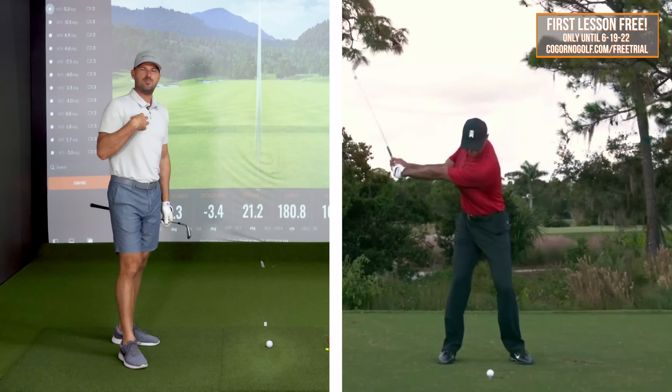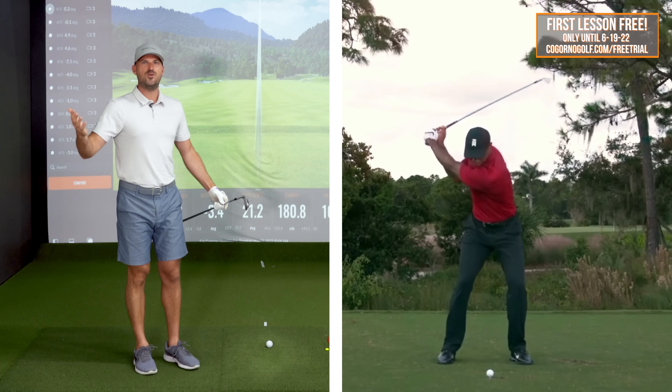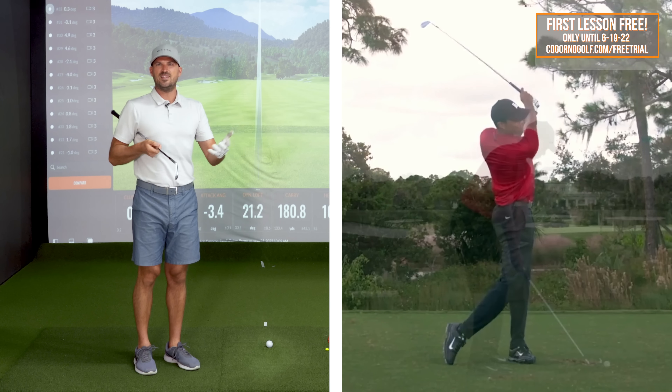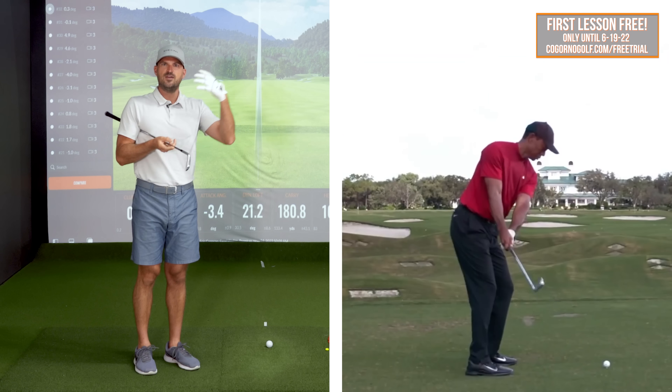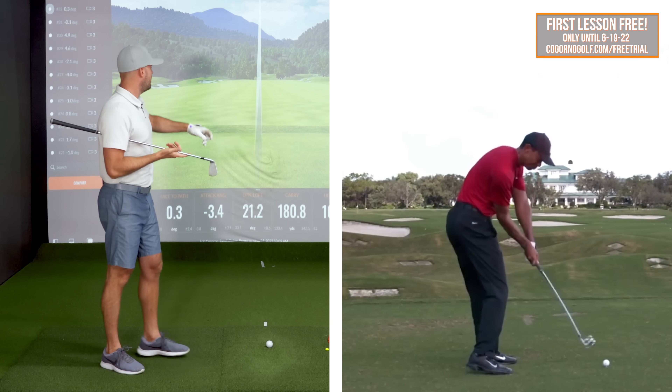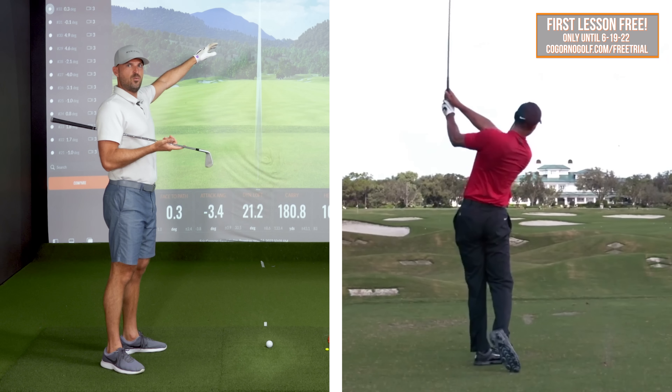Tiger Woods, obviously me growing up — the age I'm at — was my idol. We all looked up to him when he played. And one of the things I learned when I was probably in like late middle school, early high school, starting to, in my mind, get serious about playing golf, was him talking about how to hit the nine ball flight windows.